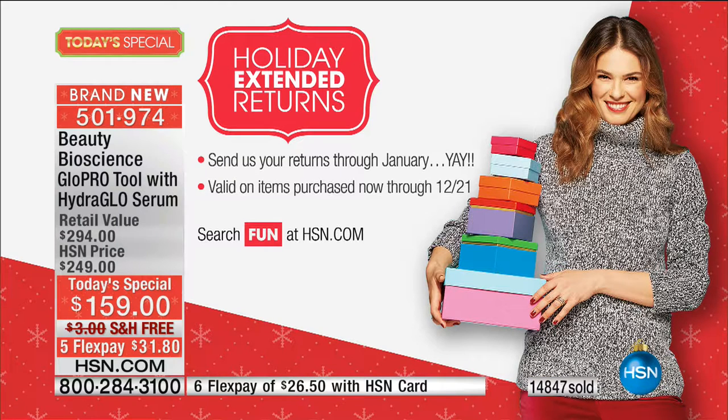If you haven't tried the system before, it works for every skin type, every age, every woman. Here at HSN we normally say 30-day unconditional money-back guarantee — but get this: you have all of November, all of December, all of January with our extended holiday return policy. So you literally have more than 90 days to try it. We all want to look younger, we've got a minute to look firmer, a minute to look less lined and wrinkled. We've put a one-minute timer on the clock.